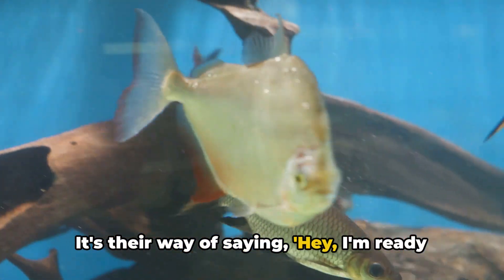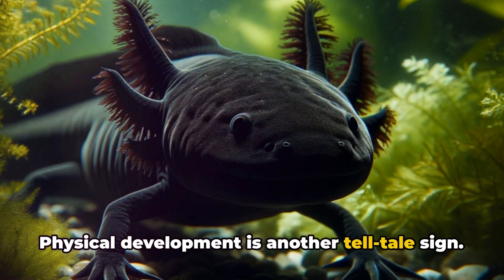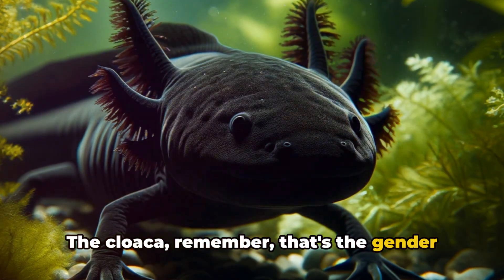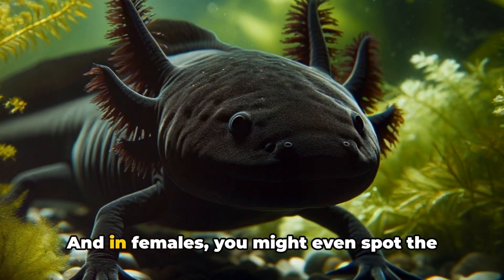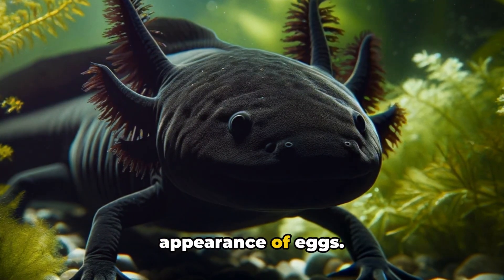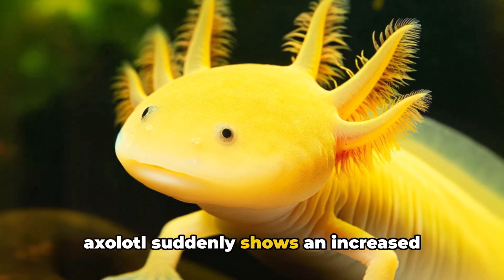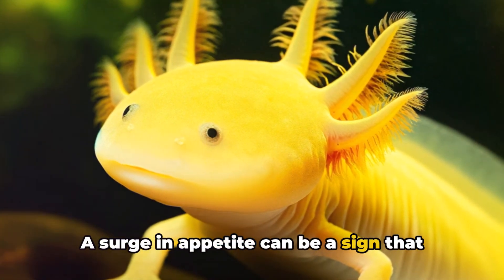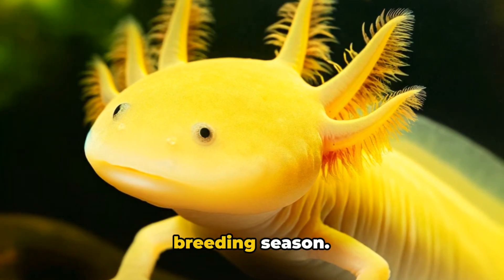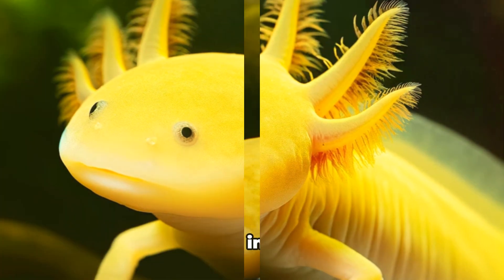It's their way of saying, hey, I'm ready to reproduce. Physical development is another telltale sign. The cloaca — remember, that's the gender indicator we spoke about earlier — starts to develop more noticeably. And in females, you might even spot the appearance of eggs. Lastly, don't be surprised if your axolotl suddenly shows an increased interest in food. A surge in appetite can be a sign that their bodies are preparing for the breeding season. These signs indicate that your axolotl is ready for the breeding season.